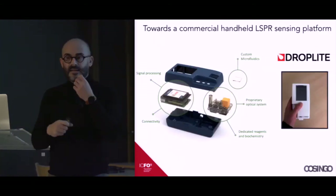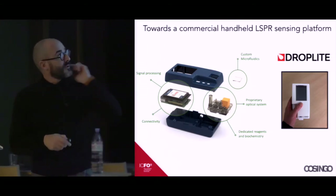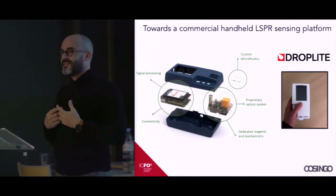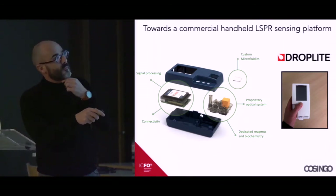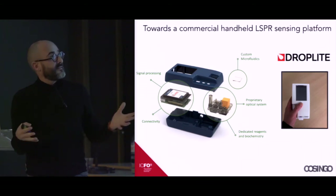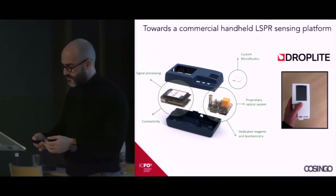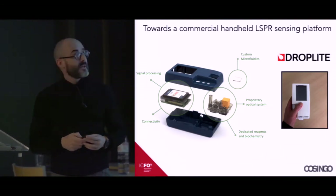This work led to the creation of a company called DropLite, a collaboration between ICFO and an industrial partner. There is now an entrepreneurial team pushing the technology toward market, starting with veterinary applications.